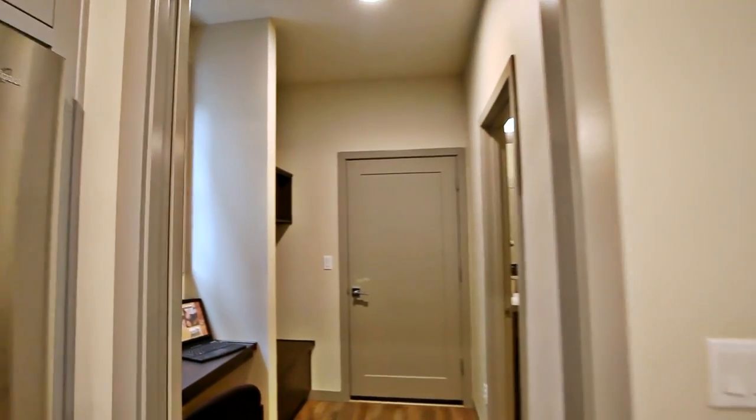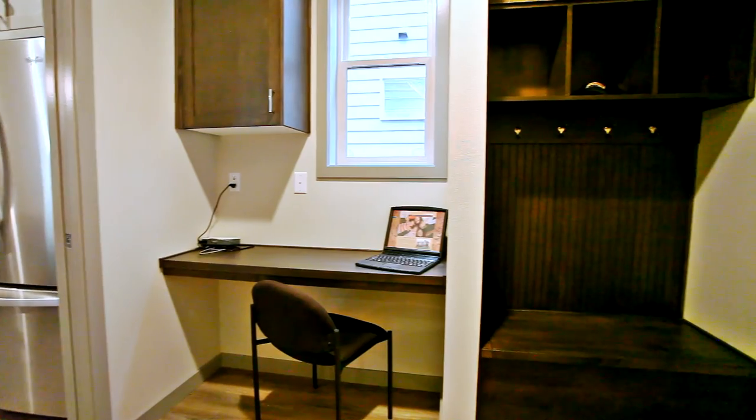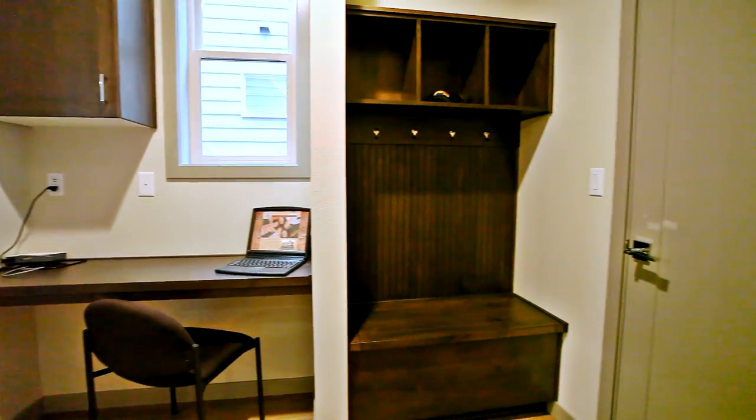Past the kitchen is the eye space, a little workspace to keep daily clutter out of view, plus a convenient drop zone for coats and backpacks.